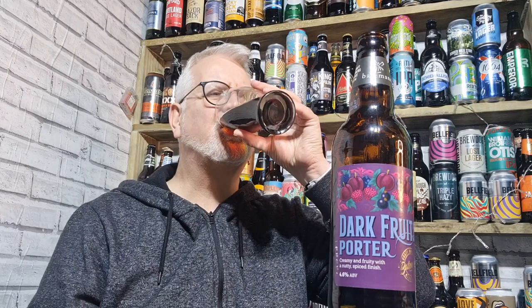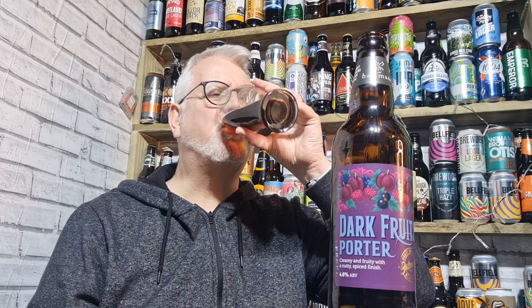I'm not getting the nuttiness, which would be nice — a bit of nuttiness to go with that would have been quite nice. But it's quite easy drinking, it is lovely.